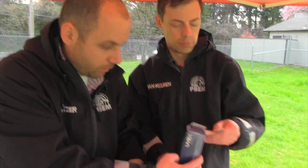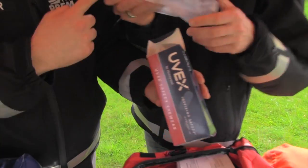We have duct tape, we have respirators, and these are eyewear — eye protection.